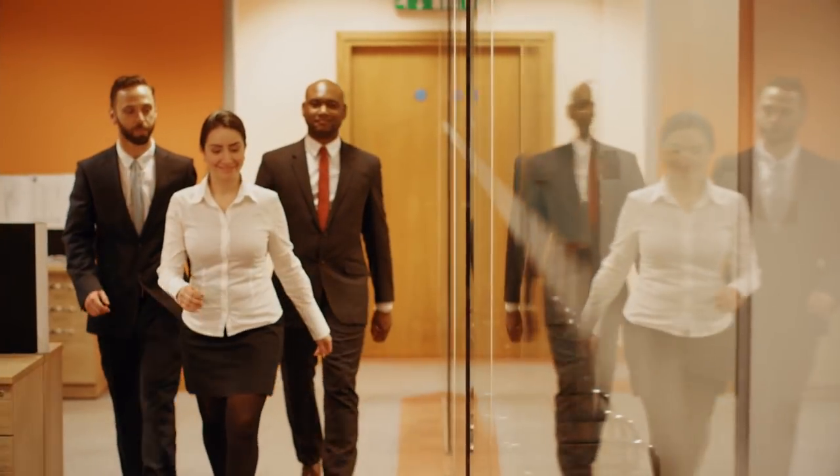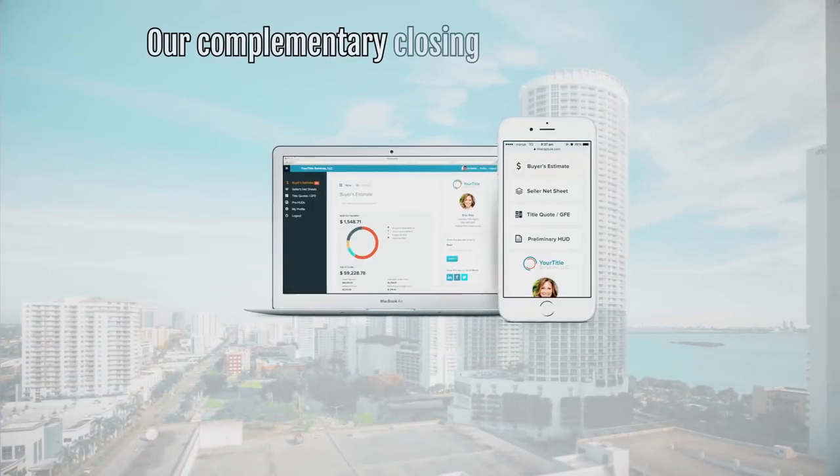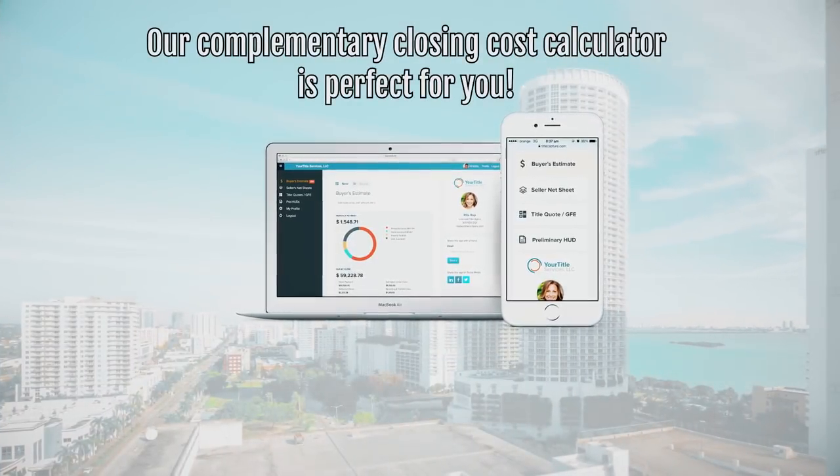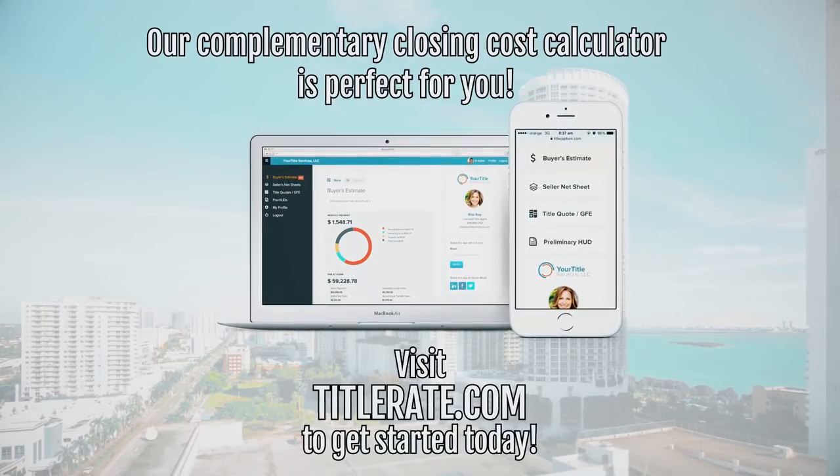So whether you're in the business of buying and selling real estate or representing clients, our complimentary closing cost calculator is perfect for you. Click the link below or visit titlerate.com to get started today.